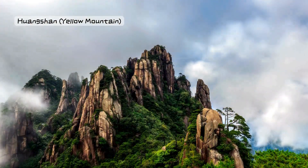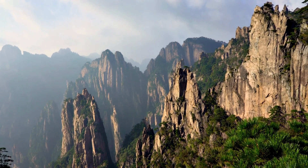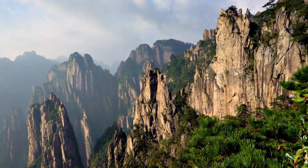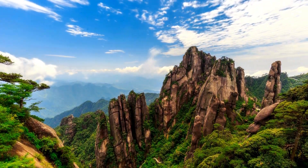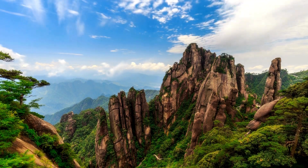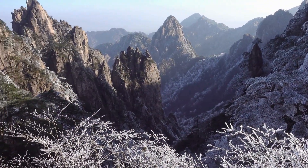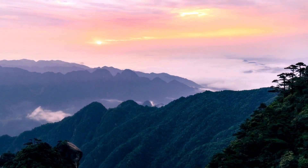Number 5: Huangshan, the Yellow Mountain, Anhui. Hike up Huangshan in Anhui, where ancient pine trees cling to mist-covered peaks. It's like climbing into the heavens, with views that have inspired poets and artists for centuries. The sea of clouds and unique rock formations make this mountain a true hidden gem.